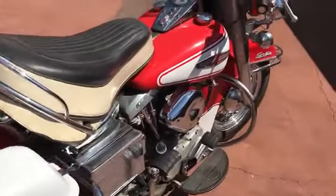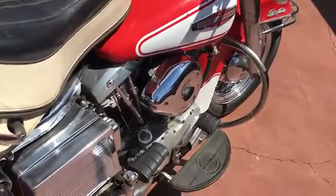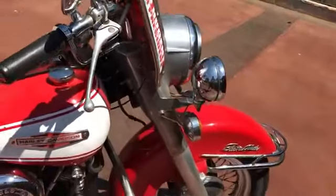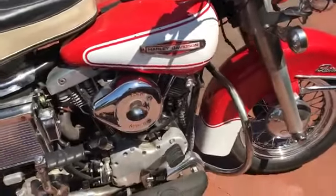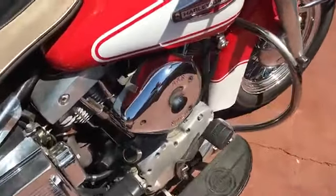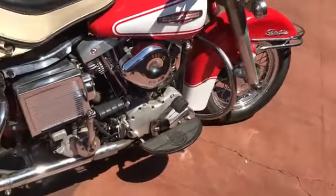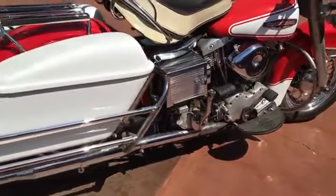The bike sports an original paint and many other original components. The only thing I can see that has been altered is the carburetor — it has an S&S carburetor and air cleaner on it, but that could be converted back relatively easily if you wanted to go back to the standard original carburetor.